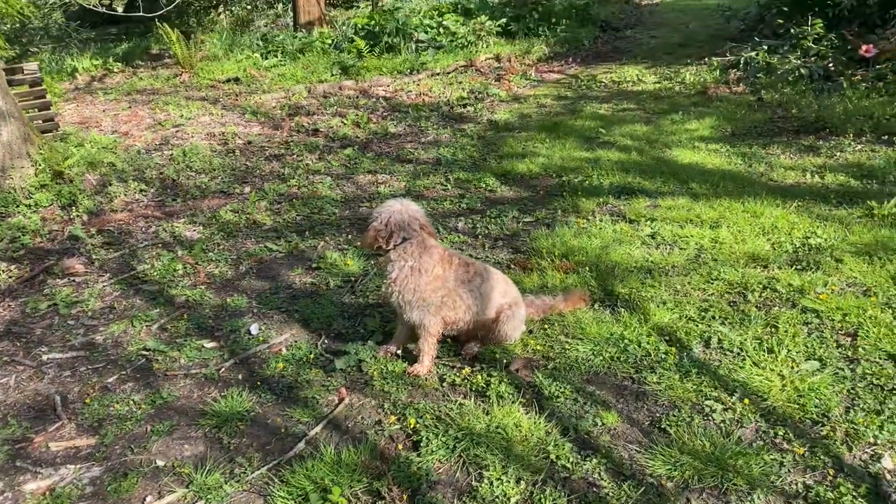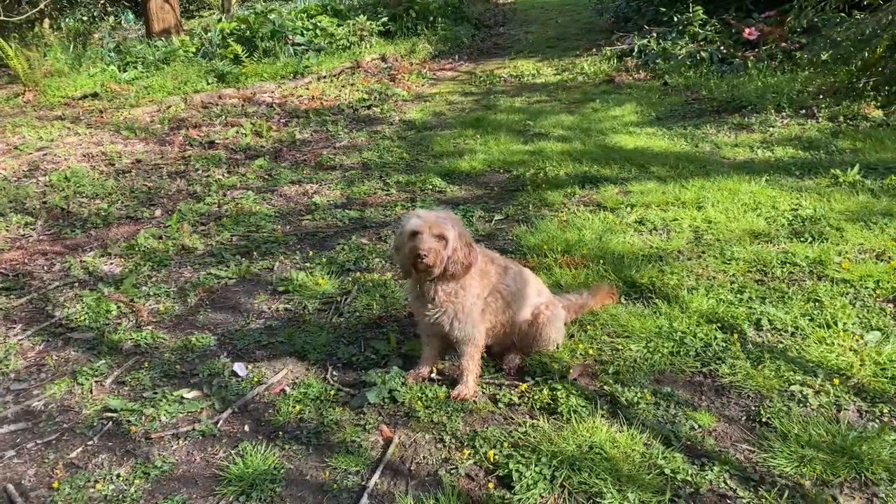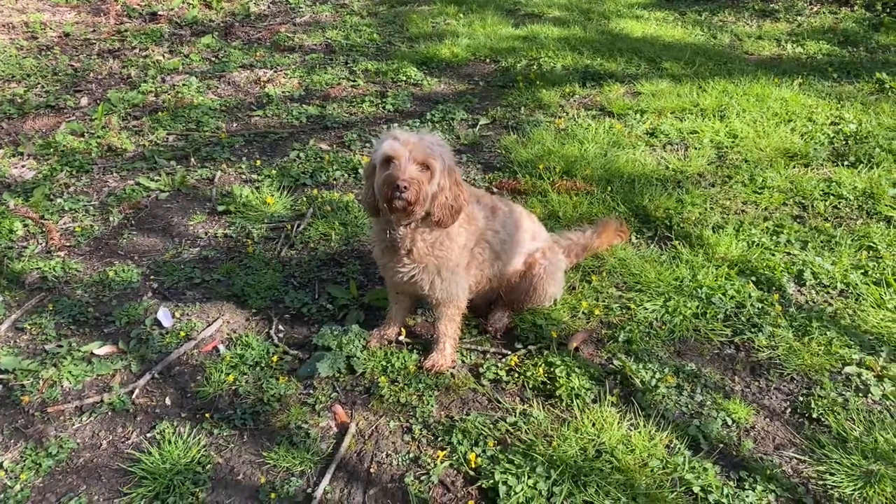Well, there's Bertie on alertie. Aren't you, Bert? What are you looking for? Guarding the property as usual. Well done.